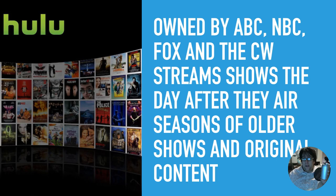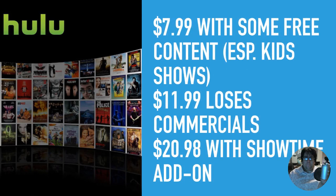Hulu is probably the next top dog. They're owned by ABC, NBC, Fox, and The CW, so a lot of TV shows from these networks usually show up the day after they air — if a show airs on Monday, you can watch it on Hulu on Tuesday. They also show older content and series, and have started creating their own custom content exclusive to their platform. Getting into Hulu is $7.99, though some content — including kids' shows — is free. Some content has one to three advertisements. If you want no ads, that costs $11.99. For $20.98 you ditch the commercials and also add Showtime.